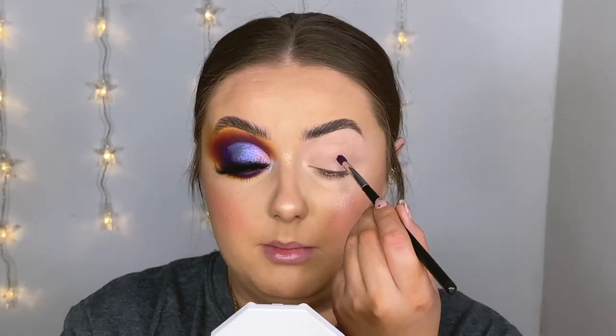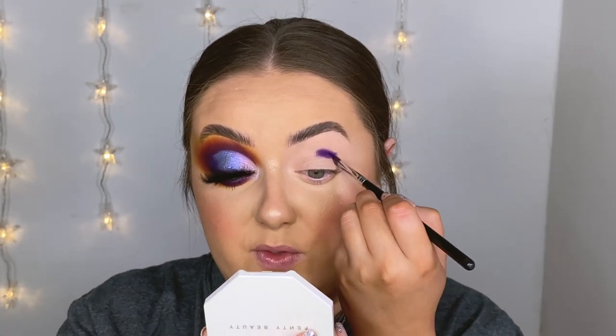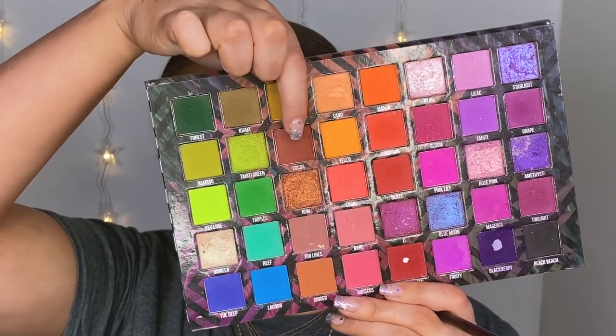I'm grabbing my Morphe M507 — one of my holy grail brushes, a super tiny eyeshadow blender. Quick side note: this look is inspired by Stacy Marie, so what better time than using one of her palettes. The first shade I'm going in with is the deep purple called Blackberry, building this up in my crease. One thing I love about Stacy Marie as an artist is the color combinations she puts together — I never would have put purple with browns and a khaki yellow, but it works.